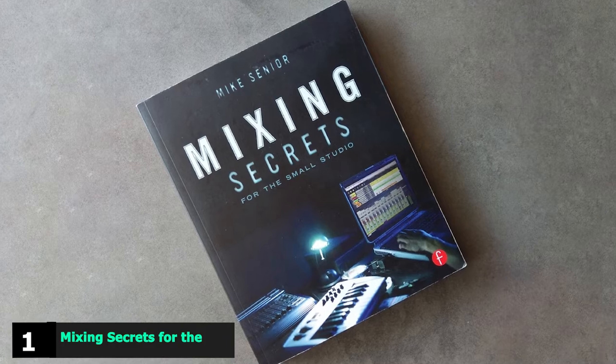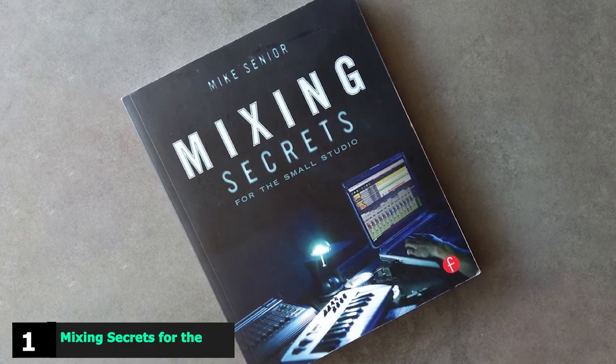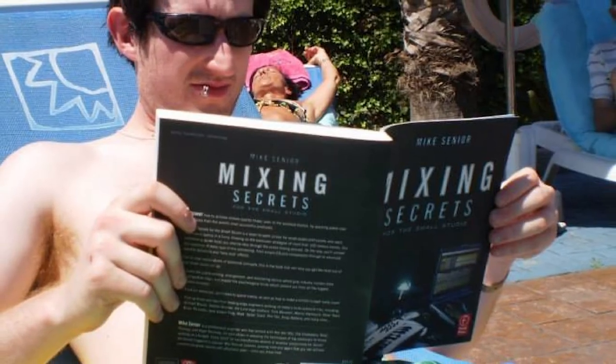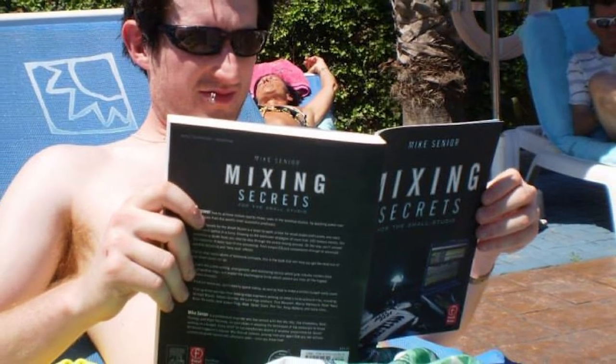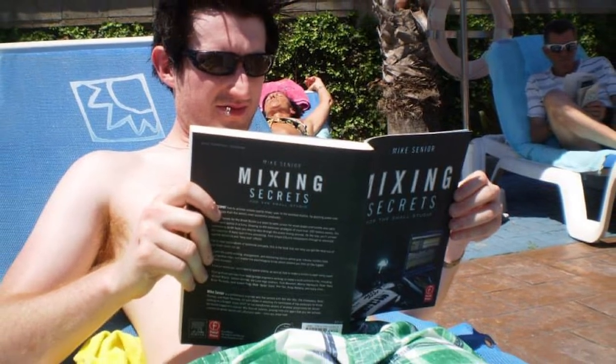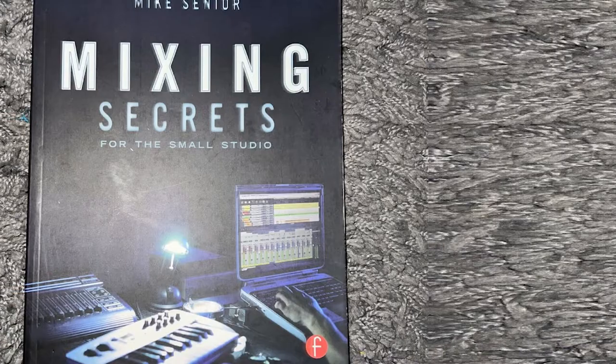At the first position of our list, we have Mixing Secrets for the Small Studio. Hands down, Mixing Secrets for the Small Studio is the best book overall for improving your production, arranging, and mixing skills. It's one of the best books on music production for beginners as well as advanced producers.